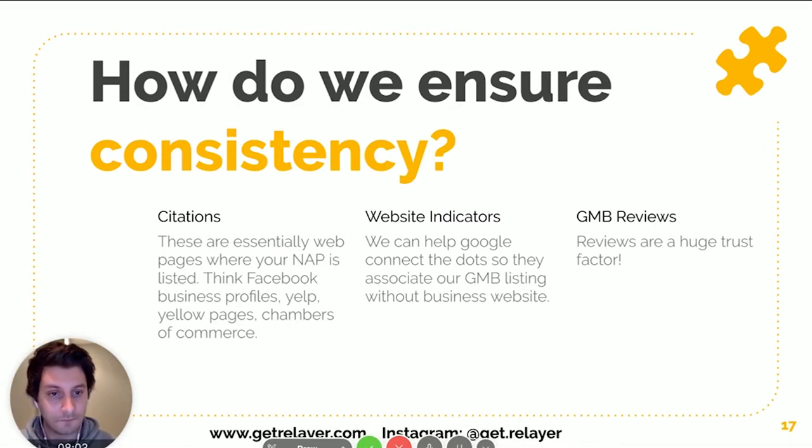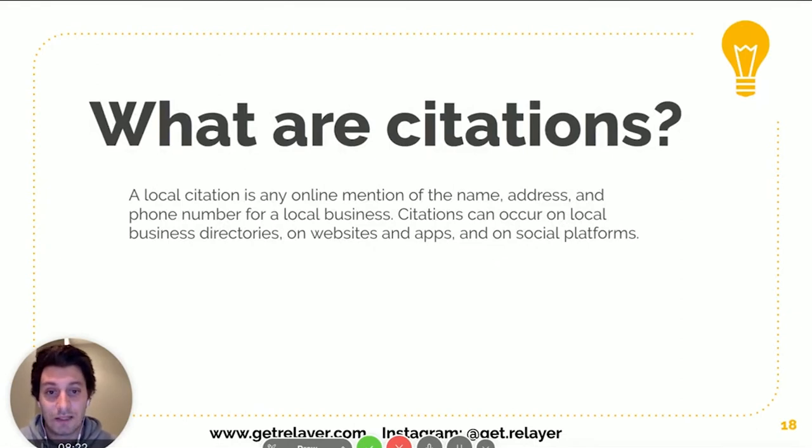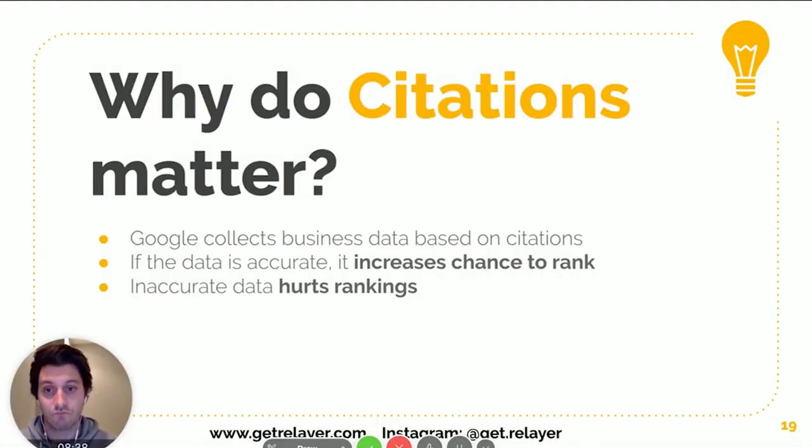Website indicators are another big component and they work hand in hand with citations. Google My Business reviews are also huge — not only for Google based on customer input, but also for customers themselves. Basically, if you want to convince customers you're a good company, you need convincing reviews. Citations are really any web page that has your name, address, and phone number — Facebook, Yelp, chambers of commerce, Yellow Pages, any directory-type website.